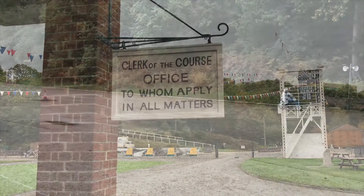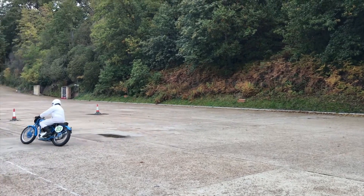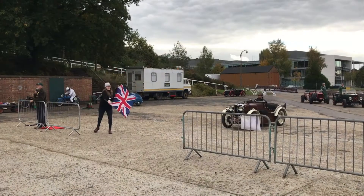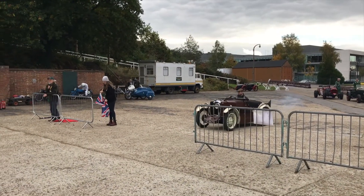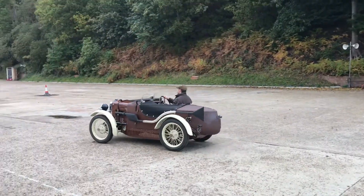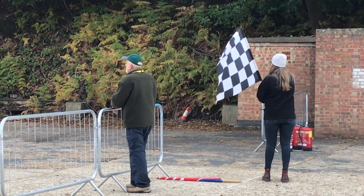Another delightful thing about this museum is the fact that during your visit you may get the opportunity to see some of the exhibits being driven by museum volunteers up and down the finishing straight. The sight of these classic vehicles, the sound of their engines and the smell of their exhausts really does help to conjure the true spirit of Brooklands. All in all, Brooklands Museum is great value and definitely worth a visit.